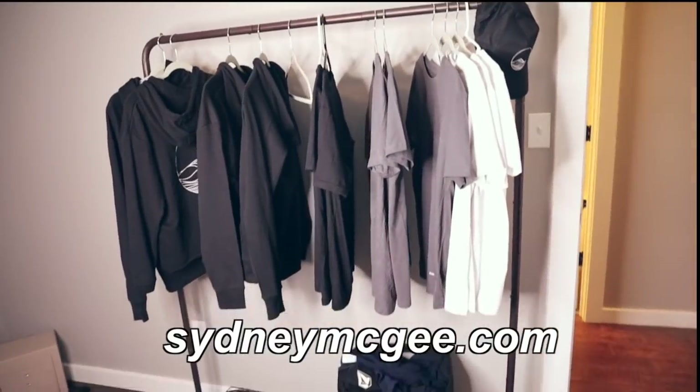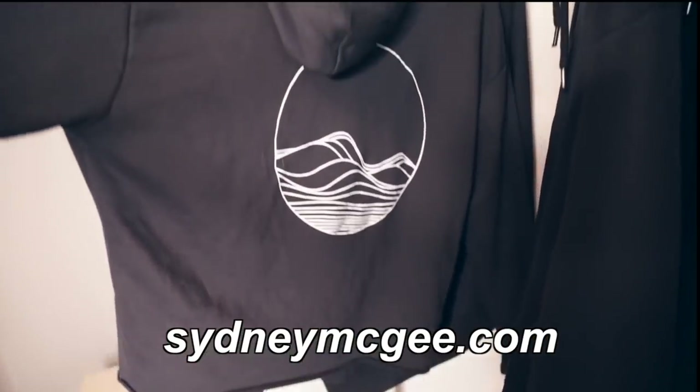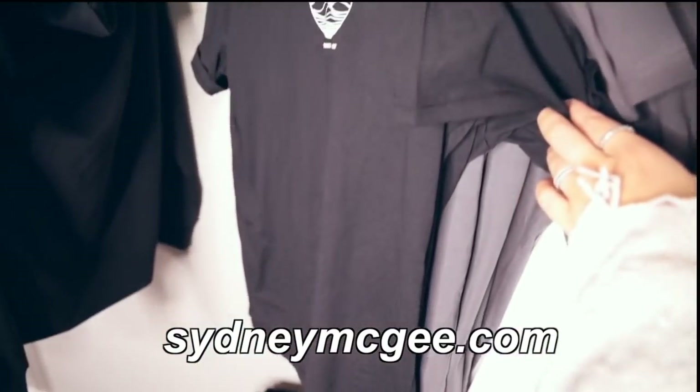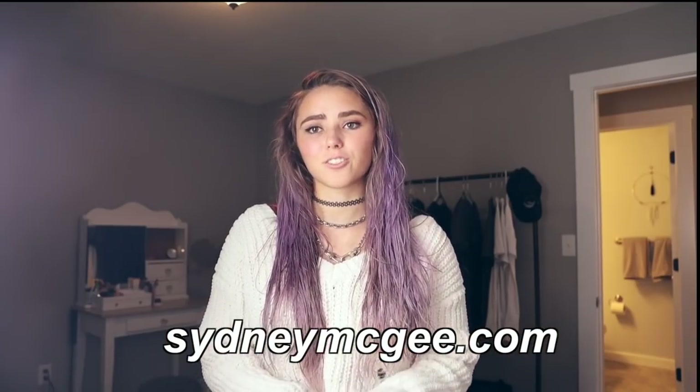Before we get started — if you didn't know, I have merch! I just bought this clothing rack to display all of it. We've got hoodies, pullovers, shirts, hats — anything you want. You can buy it all at sydneymagee.com, and it'll also be down in the description.